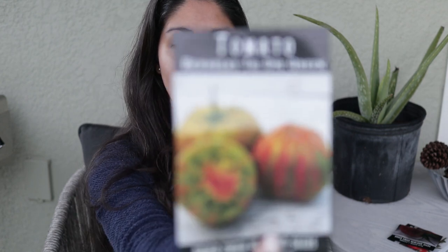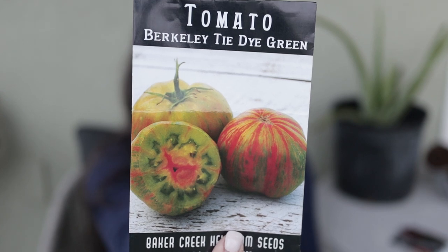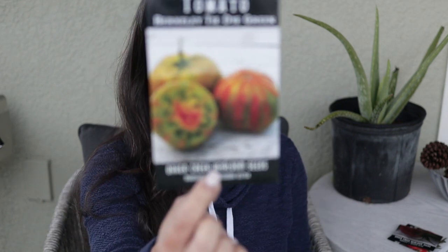This is a tomato somebody gave me that I've never grown — Berkeley Tie-Dye Green. I'm waiting until I have more space since I don't generally grow slicer tomatoes; we don't really make tomato sandwiches or things like that. But I think it's so interesting, and probably in the dream house when I have rows and rows I'll be planting these out.